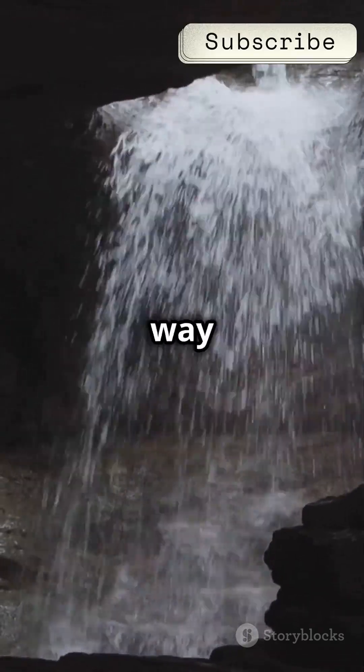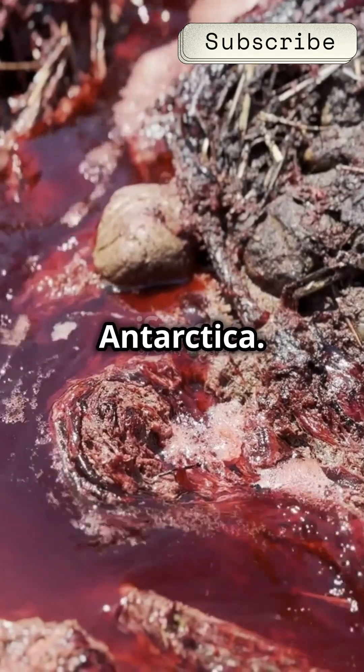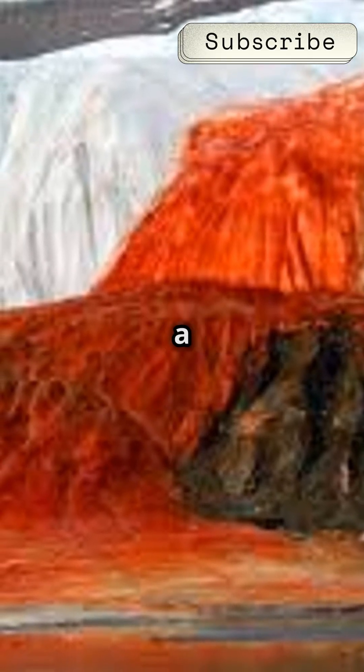I will never look at waterfalls the same way after learning this. Let's talk about the eerie Blood Falls in Antarctica. Located in the frozen heart of Antarctica, Blood Falls looks like it's straight out of a horror movie.